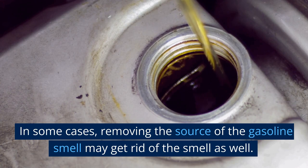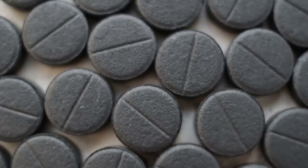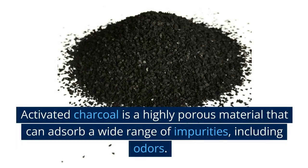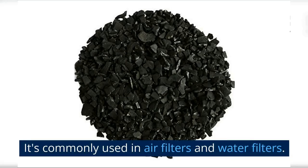In some cases, removing the source of the gasoline smell may get rid of the smell as well. However, if the smell lingers, use activated charcoal. Activated charcoal is a highly porous material that can absorb a wide range of impurities, including odors. It's commonly used in air filters and water filters.